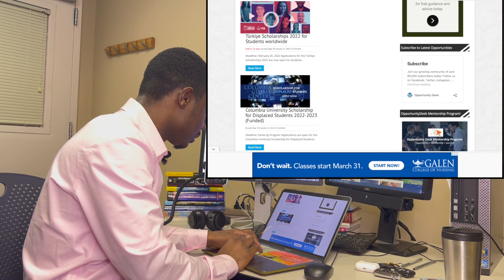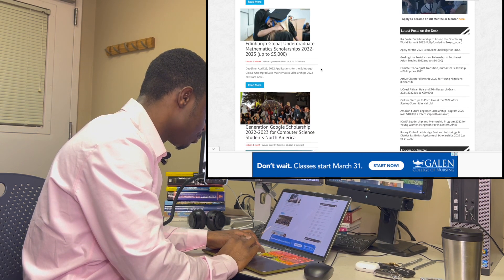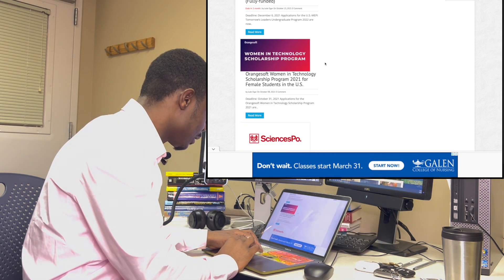There is an opportunity for the Turkey Government Scholarship for students worldwide, the Columbia University Scholarship, and a Generation Gogo Scholarship — so there are a lot of opportunities here to find out about.